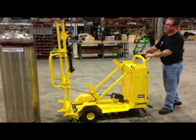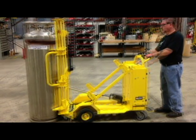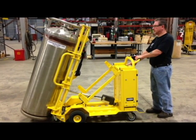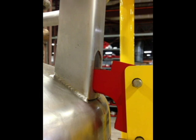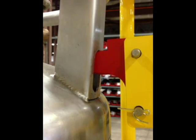Electrokinetic Technologies has the solution — the industry's first motorized cylinder truck to reduce musculoskeletal injuries incurred while moving or delivering large gas cylinders. A special hooking device engages the tank, safely securing it without the additional effort required when done manually.